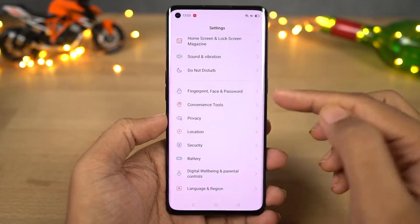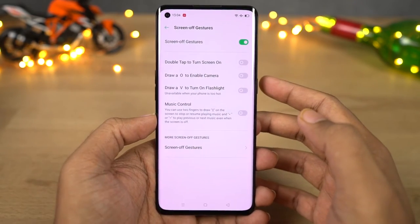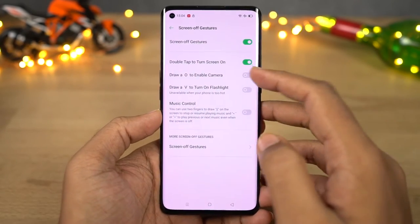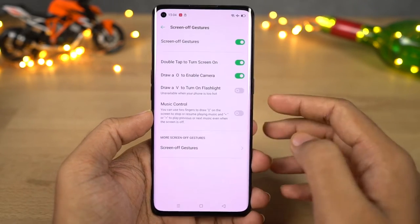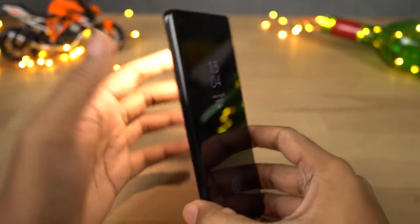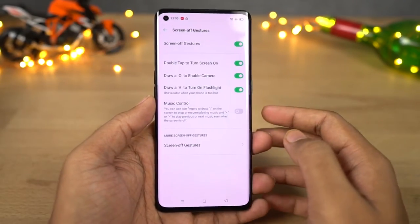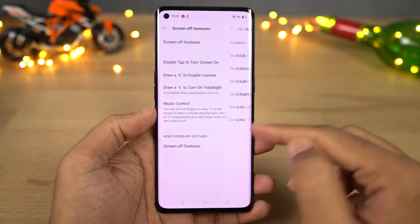Next we have screen-off gestures like double tap to wake — just enable it and double tap the screen to wake it up. You can draw a circle to open the camera application, draw a V to toggle the torch, and draw greater than or less than signs for music controls. Finally you can add custom gestures — like draw a W to open WhatsApp, M for phone dialer, and so on.